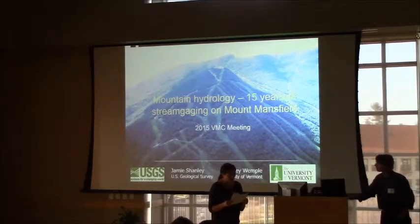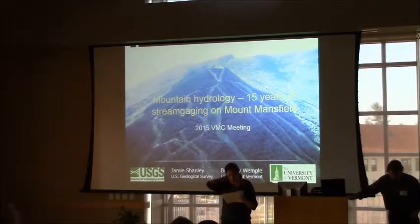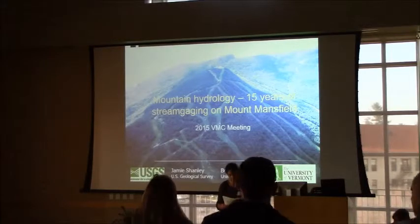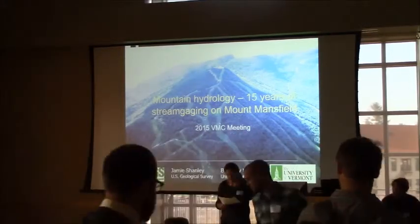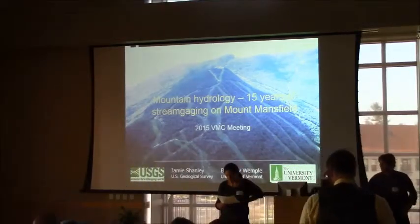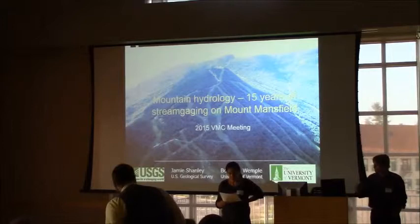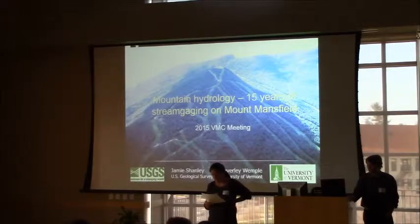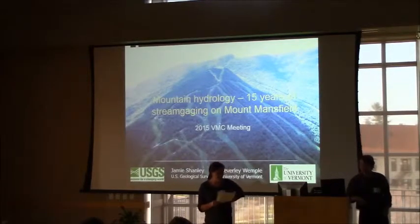This is Jamie Shanley. Jamie has a B.S. in Environmental Engineering from Rensselaer Polytechnic Institute in New York, an M.S. in Environmental Sciences from the University of Virginia, and a PhD in Geology from the University of Wyoming. He's worked as a research hydrologist and biogeochemist at the U.S. Geological Survey in Vermont since 1991. His active research is centered on mercury and organic matter transported by streams.